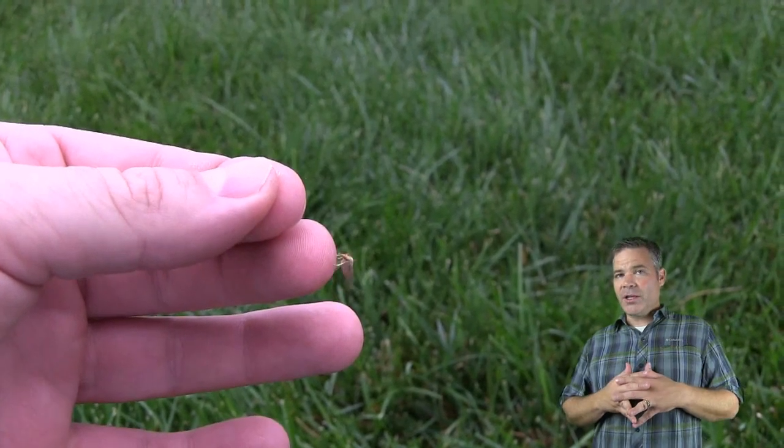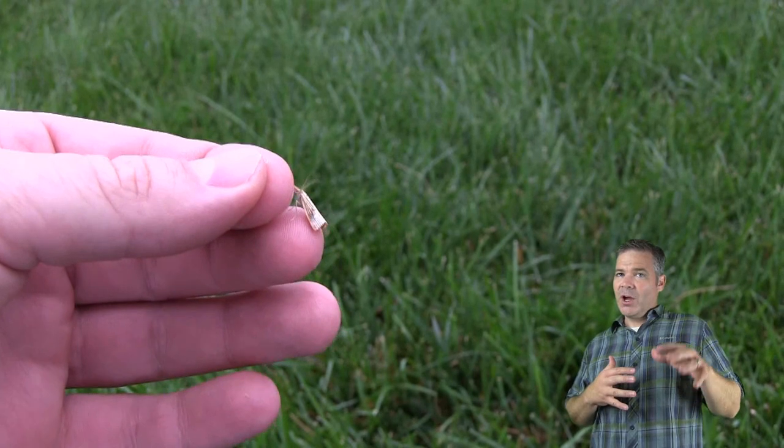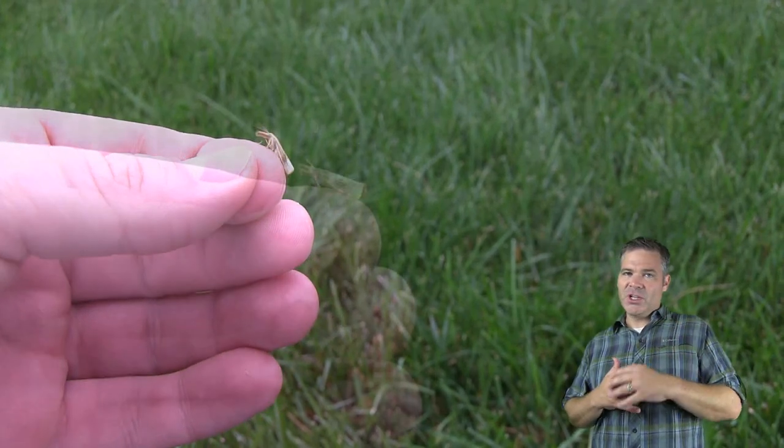I'm Alan Hain, the lawn care nut, talking a little today about sod webworm. Hope you all have a great week and I'll see you in the lawn.